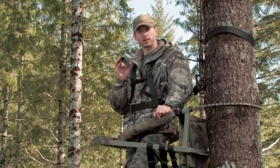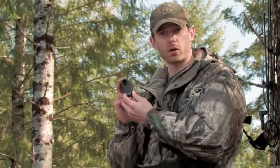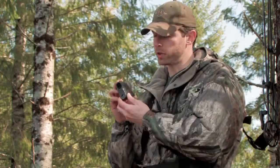Leupold means rugged and the RX1000 series doesn't disappoint. The body is machined out of a solid aluminum block and then coated in rubber armor to make this range finder absolutely weatherproof and ready for the harshest conditions.